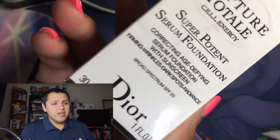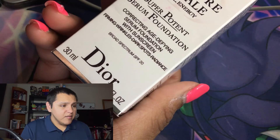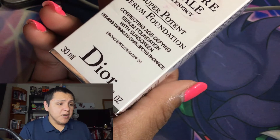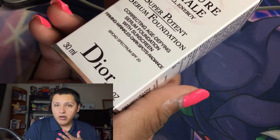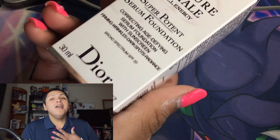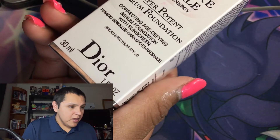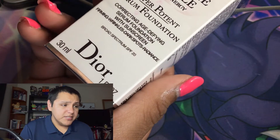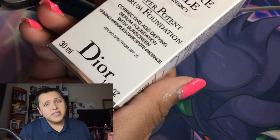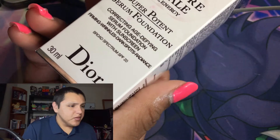This foundation comes in 11 shades and retails for $82. The benefits include visibly corrected signs of aging, with the complexion appearing three years younger — so I'm supposedly going to look 19! Women instantly observed skin is more luminous by 29%, smoother by 15%, and skin appears plumper by 13% of people tested.